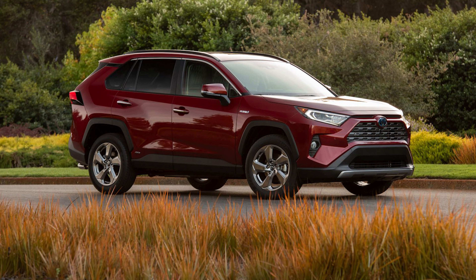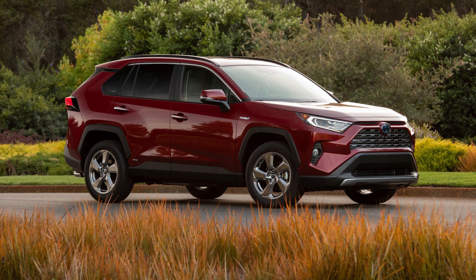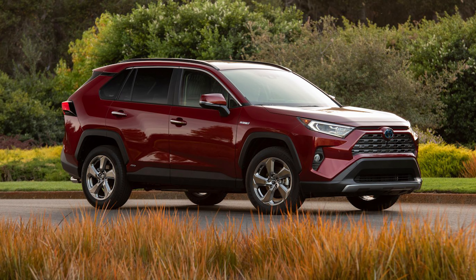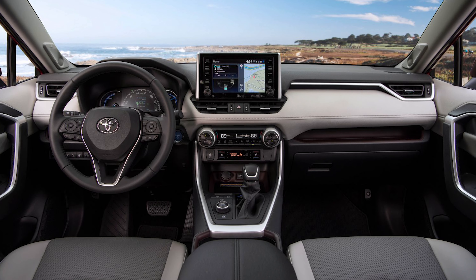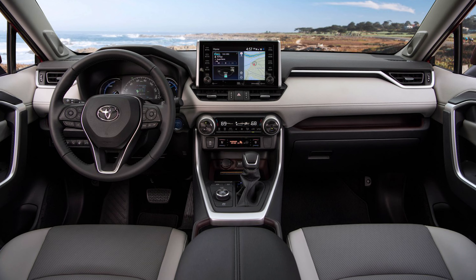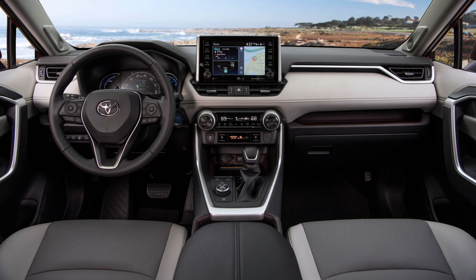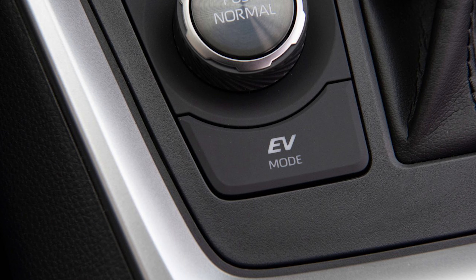Now we've arrived at the RAV4 Limited, which is offered as a gas-only or hybrid model. With the gas version, you'll get 19-inch alloy wheels, the power moonroof, heated and ventilated front seats, and dark brown interior accents. There's a 12.3-inch digital gauge display, the larger 10.5-inch screen in the center, and you get the upgraded 11-speaker JBL premium audio system. Over on the hybrid model, you get all of that, but the wheels are 18-inch instead of 19s. The starting price of the RAV4 Limited is $37,615, and the Hybrid Limited is $40,635.